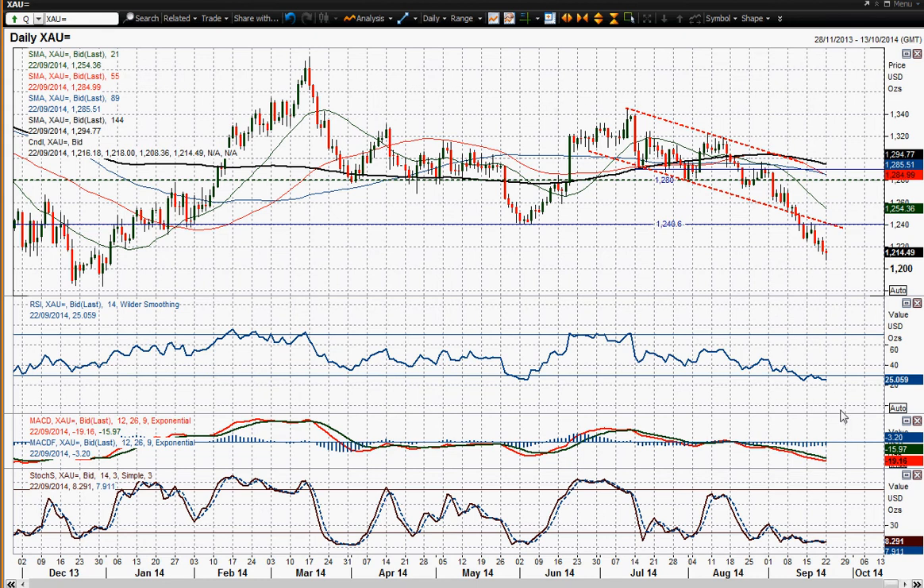In terms of the momentum indicators, very negative across the board there, and I think any sort of rallies are still chances to sell.